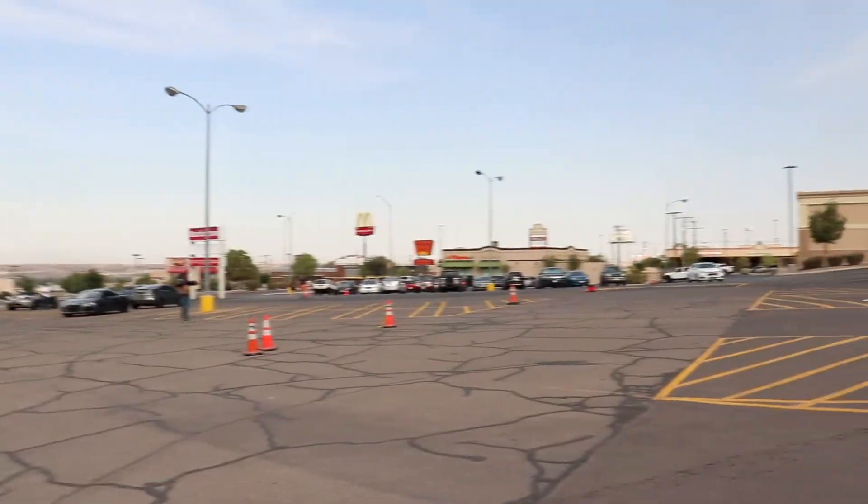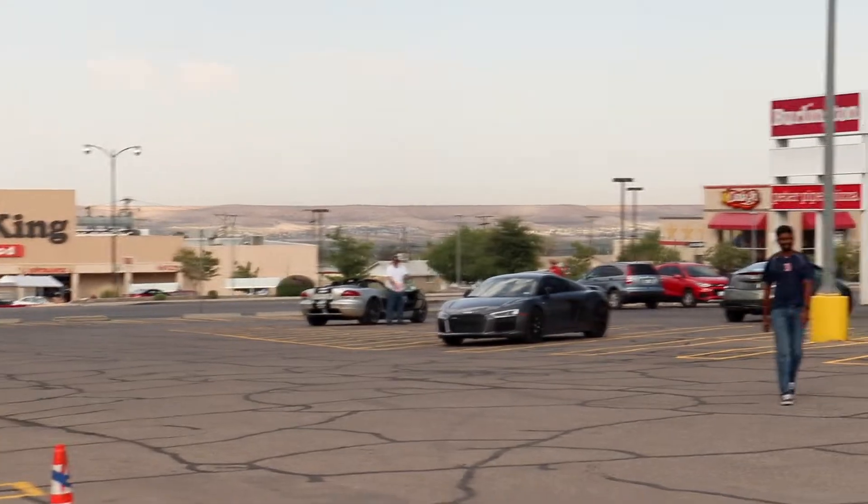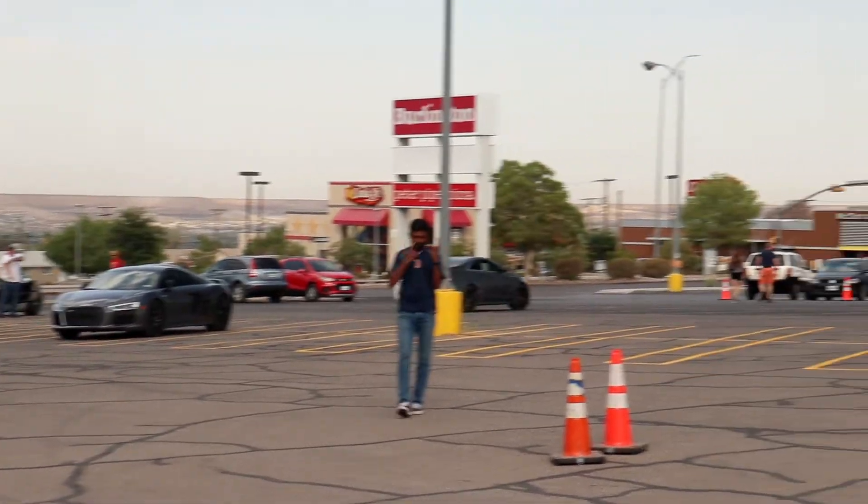Hey, what's up guys, it's Rashid 17 back with another seasonal Spotted El Paso car meet vlog. Right now we're currently setting up — we got an M4, a Viper — so we're gonna set up and I'll get back to you guys in a bit.